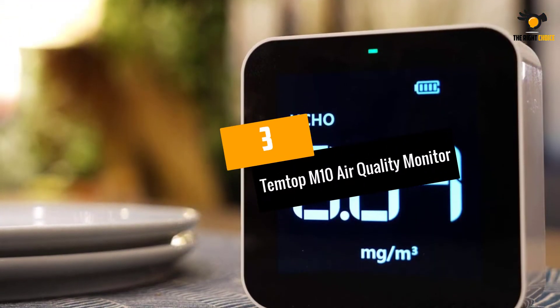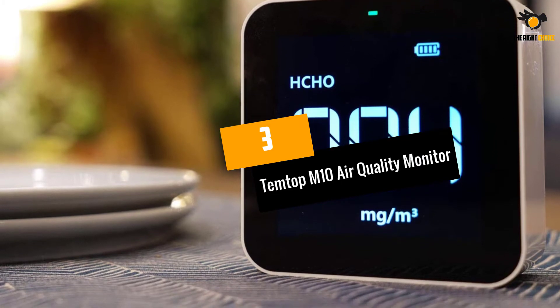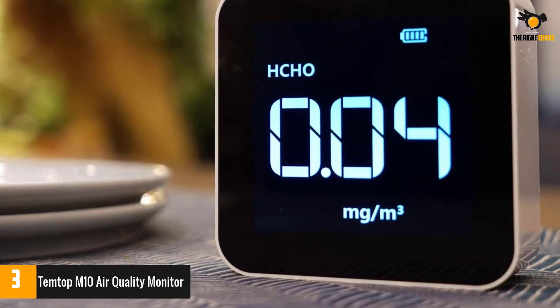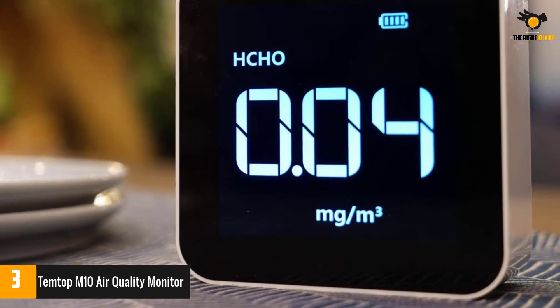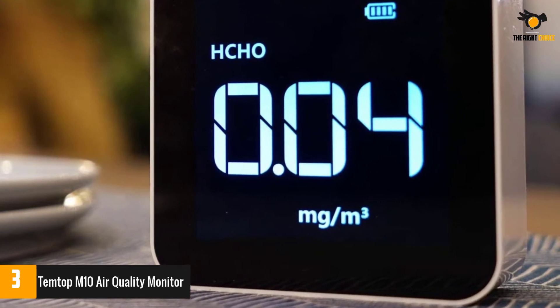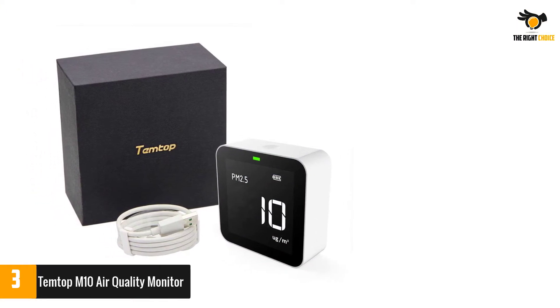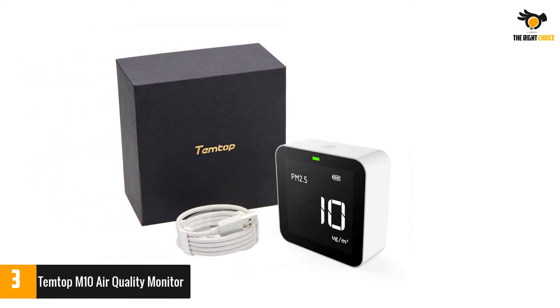At number 3: the Temtop M10 Air Quality Monitor. Competition on the market and consumer demand has helped bring down the cost of air quality monitors without compromising technology quality. The Temtop M10 is a great option for quality and ease of use on a budget.